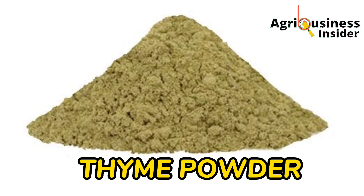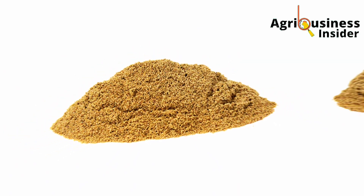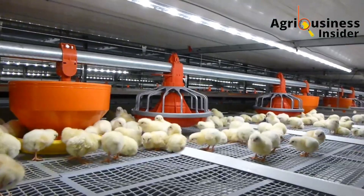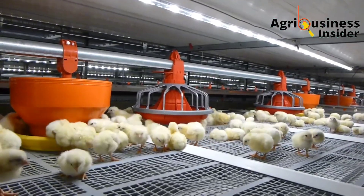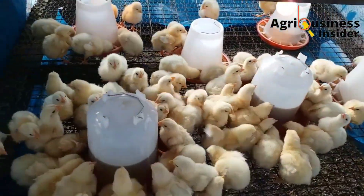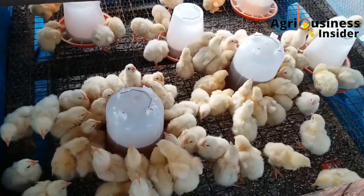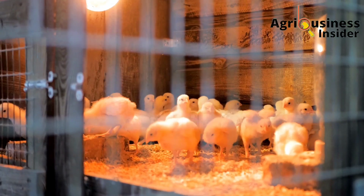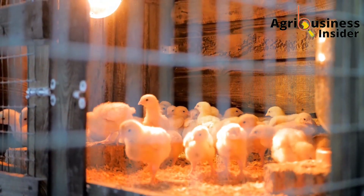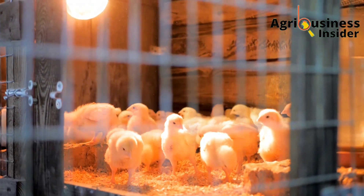The second organic treatment is thyme powder. Thyme powder contains a compound called thymol, which is also found in oregano essential oil and is very effective against Salmonella pullorum. It has been found that adding one teaspoon of thyme powder per liter of the chicken's drinking water is a good cure to eliminate bacillary white diarrhea from affected chicks.